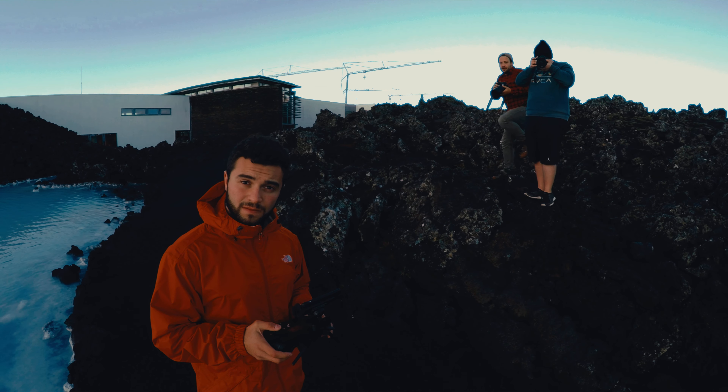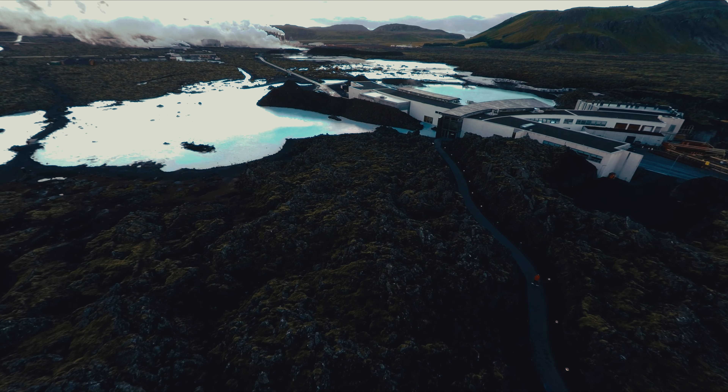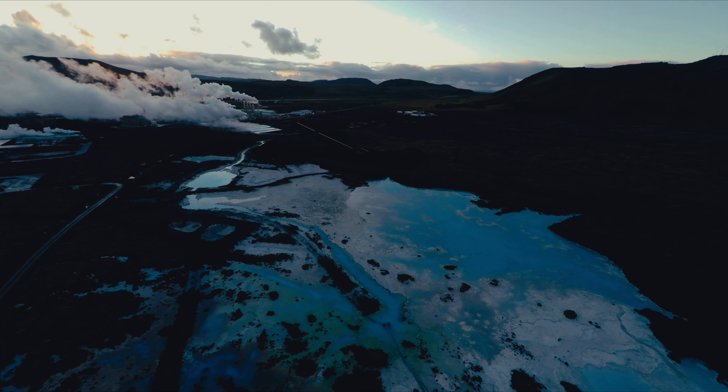What do jaw-dropping landscapes, northern lights, and majestic ponies all have in common? There's a little volcanic island in between the Greenland Sea and the North Atlantic Ocean that goes by the name Iceland. I want to show you why Iceland is a photographer's dream location.